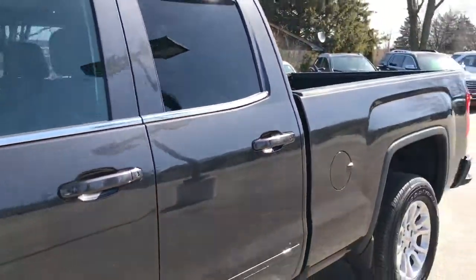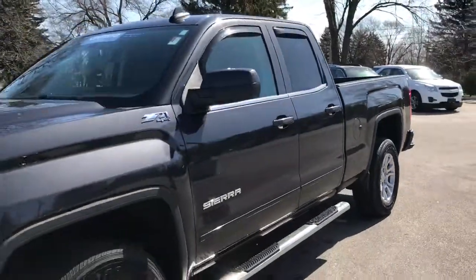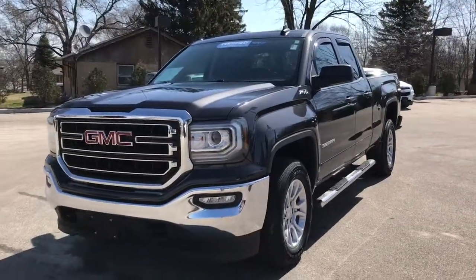This truck won't last long. Come see Skyler at Boucher Cadillac — find the perfect truck to fit your needs as well as your budget. Give us a call at 262-754-9600.